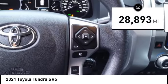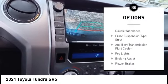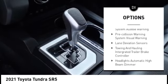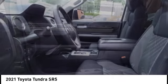This vehicle has less than 30,000 miles. Here are some of this vehicle's great options: rear step bumper, stability control, front suspension type double wishbones and strut, auxiliary transmission fluid cooler, fog lights, braking assist, power brakes, traction control, airbags, and front knee airbags.